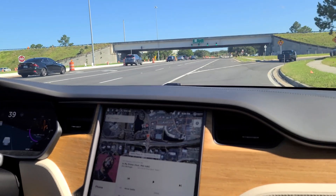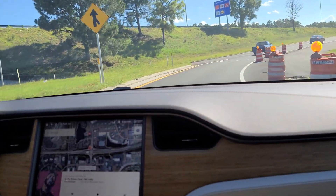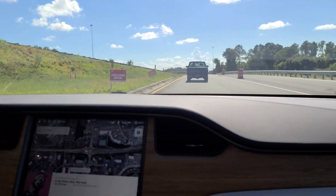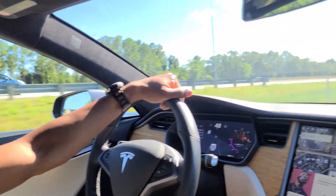All right, so we're here. We're getting on the expressway. This thing takes off like a jet, guys. Oh my God.